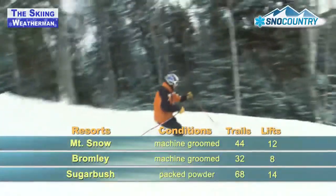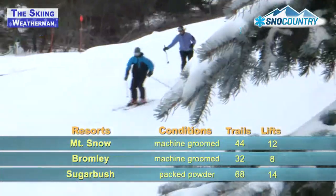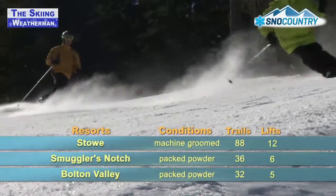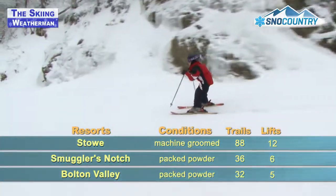In Vermont, trail counts are rising and snow is improving. Bromley has a big telemark workshop this weekend, and light snow has been fairly persistent this week at Sugarbush. The big storm missed northern Vermont, but Stowe, Smuggler's Notch, and Bolton Valley have managed to pick up close to a foot in the past seven days.